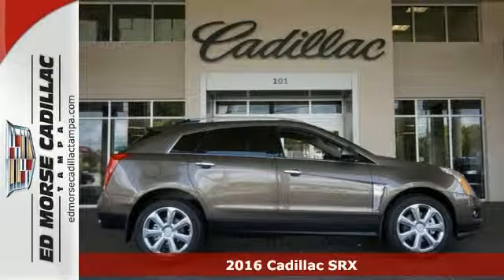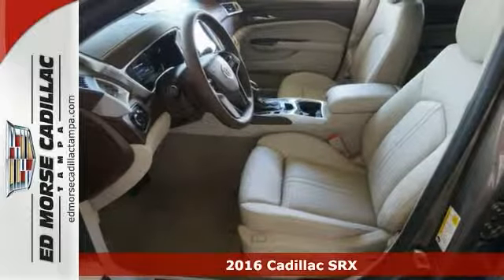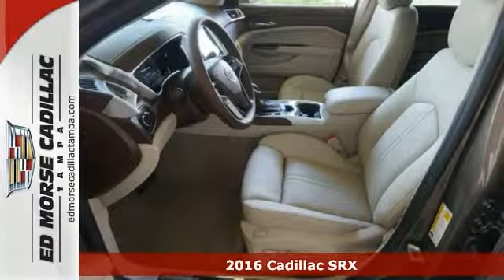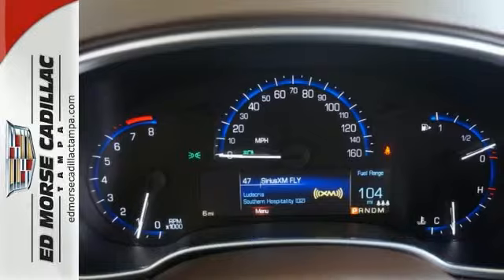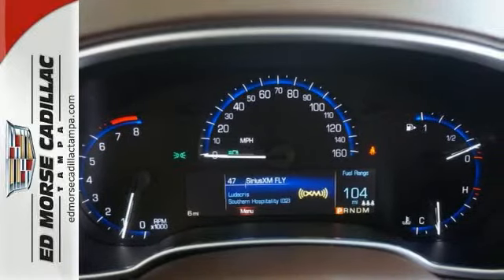Never worry on the road again with the parking assistance and traction control in this 2016 Cadillac SRX Premium Collection. Be sure of your safety with a crash test rating of 5 out of 5 stars.